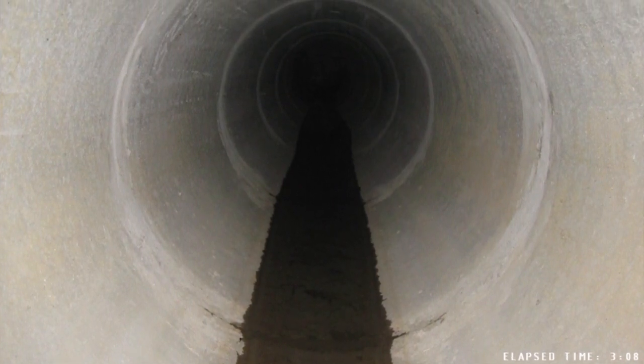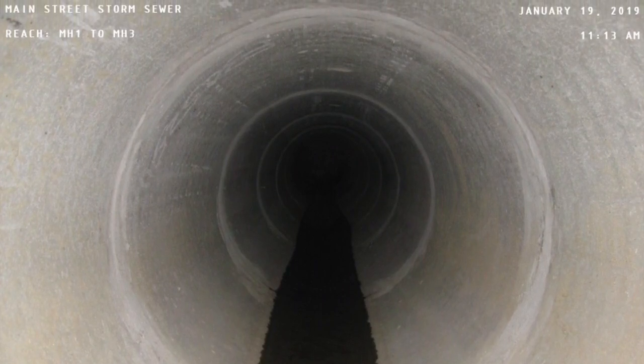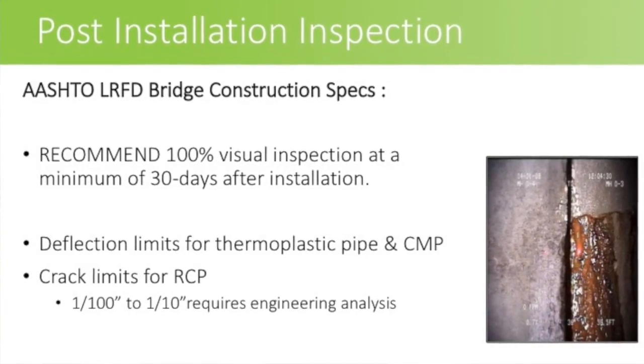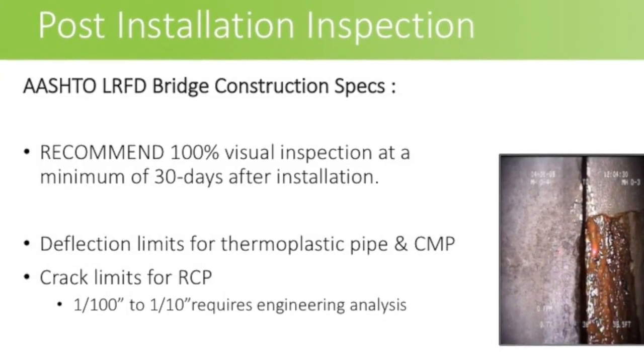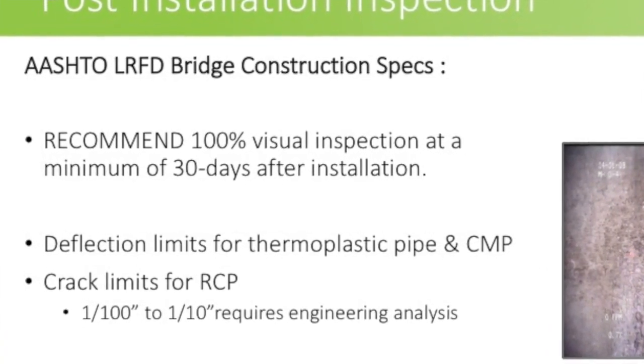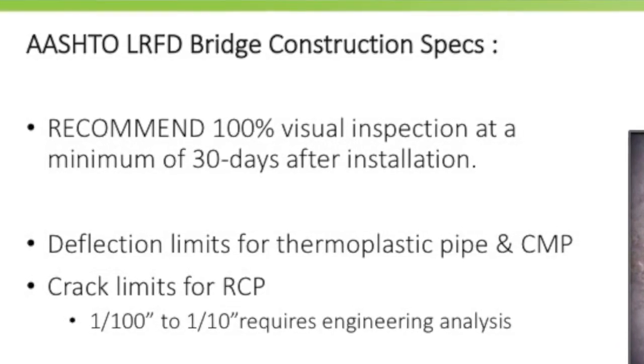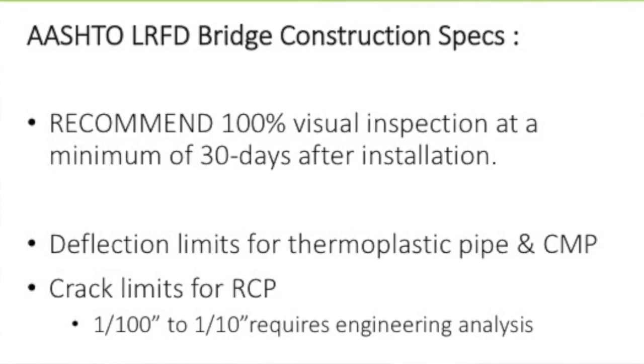After the project is bid and during construction, we're also recommending post-installation inspection. This is a strategy municipalities across the country have employed to ensure their performance-based specifications are met. AASHTO recommends post-installation on nearly 100% of projects within 30 days of installation. AASHTO LRFD bridge construction specifications specifically lay out deflection limits for thermoplastic pipe, deflection limits for corrugated metal pipe, and crack limitations for reinforced concrete pipe — one one-hundredth of an inch to one-tenth of an inch requires an engineering analysis.